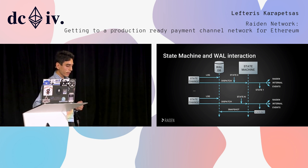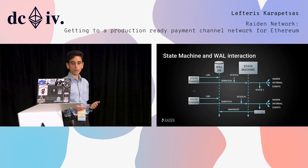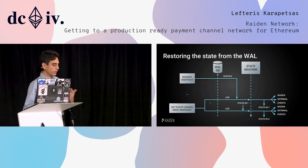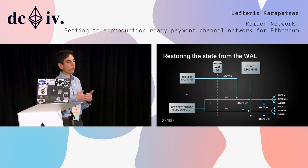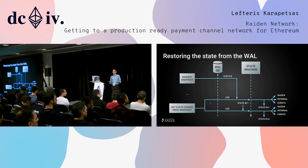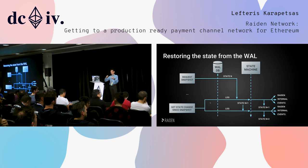At some point we take a snapshot of the state and put it back into the database — that is an optimization. When we want to restart after a crash, we would normally have to replay all state changes to get back to the same state. If Riden was running for four weeks, that would take quite a bit of time. So instead we request the latest snapshotted state and then replay only the state changes since that snapshot.